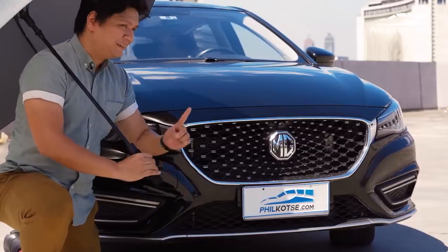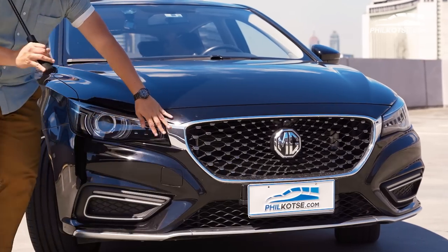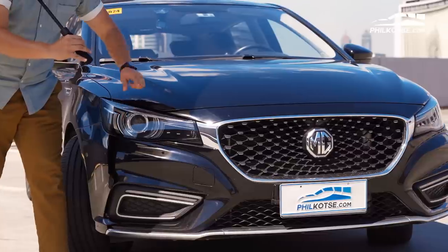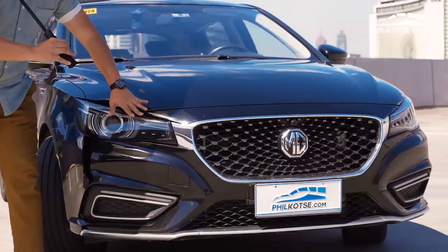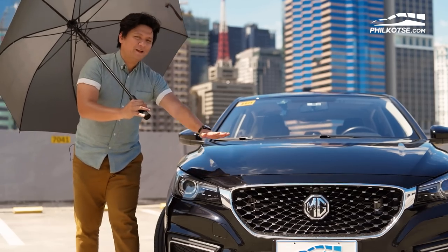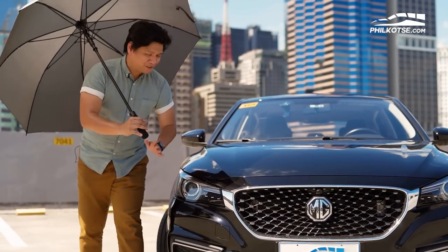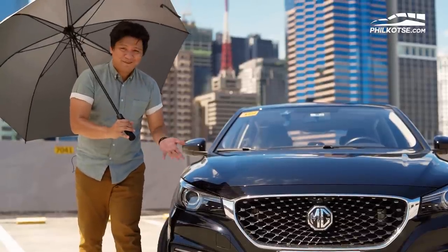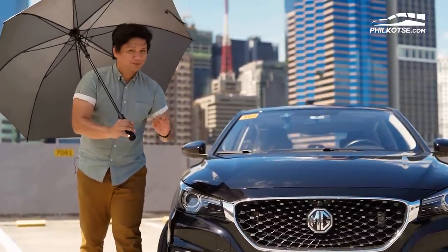They accent this large carbon fiber-like material upfront and these LED turn signals. I think it's kind of tacky, but you do you, MG. One thing that's really interesting about the front end are these headlamps — LED projector-type headlamps on the top-of-the-line Trophy variant, which this MG 6 is. It's got this long front end, making it even more sporty.